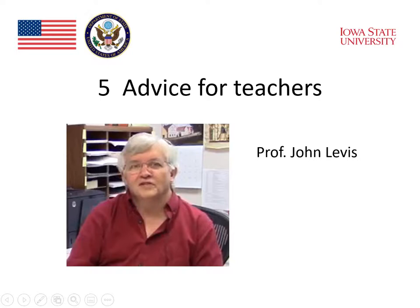What advice do you have for teachers about teaching speaking? To teach speaking, you have to always teach for both elements — for fluency and for accuracy. Learners of a language need to just feel comfortable producing language and not worrying so much about whether it's right or wrong. But at some point, they also need to work on places where accuracy matters, and these two things should be separated.